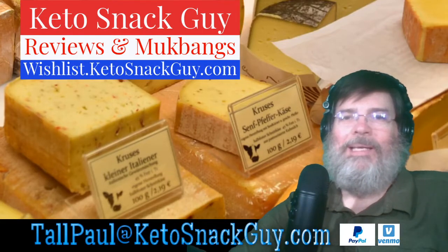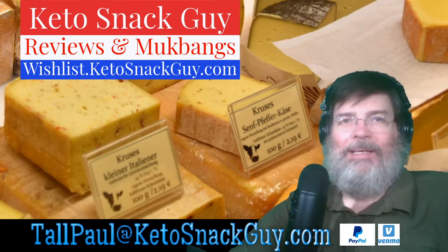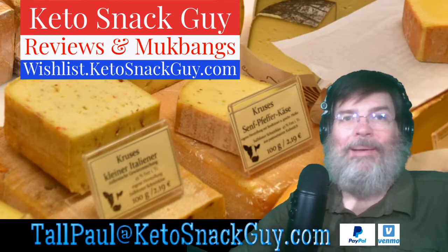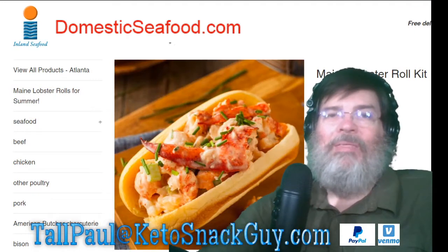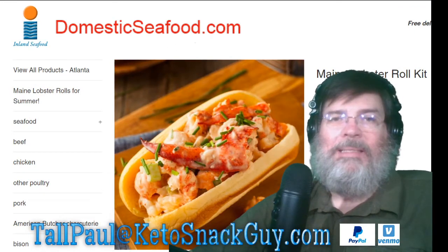Hi you guys, it's Tall Paul here, the Keto Snack Guy. Boy do I have a treat today — my aunt and uncle sent me a birthday gift all the way from Maine. It's one pound of lobster, and I'll go ahead and switch to the screen here. The company is called domesticseafood.com. This is a totally unsolicited review.